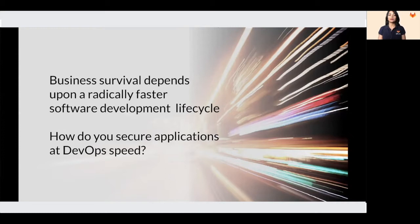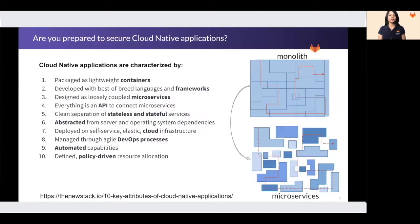Today, we are here to understand whether security and security teams are able to keep up with this rapid pace of development. The pace of development is just one aspect of it. Security not being able to keep up is accentuated in a cloud-native world.